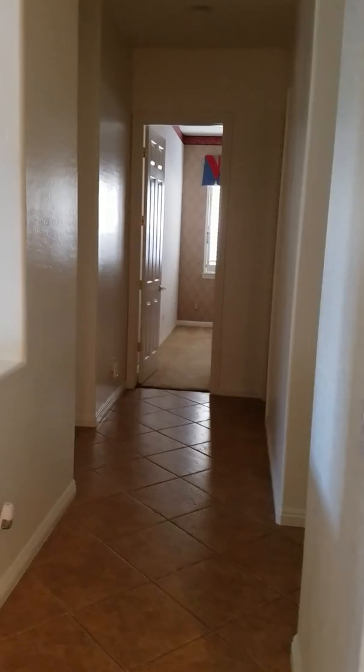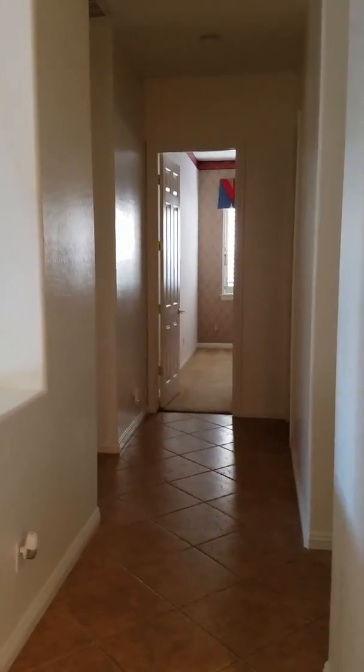Down the right hallway is an extra bedroom, bathroom, and massive bedroom, and access to the garage.